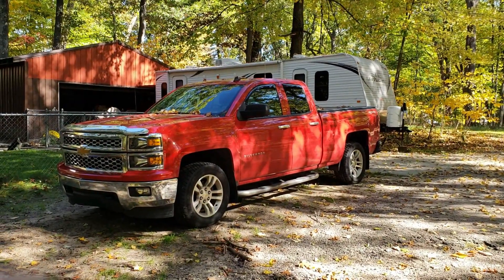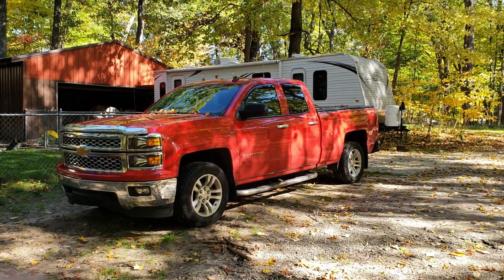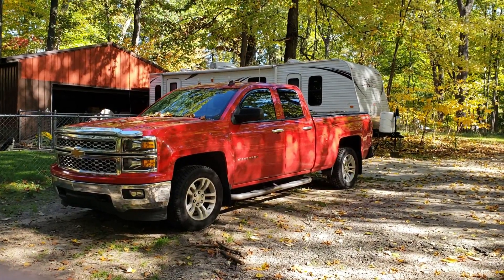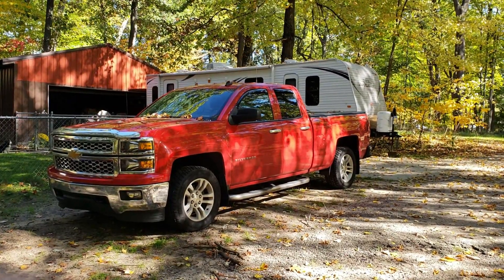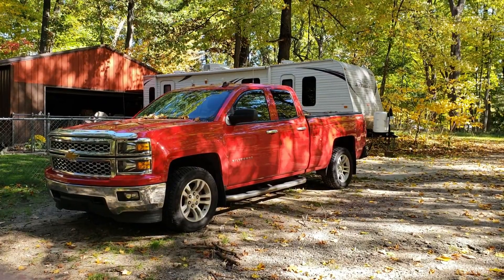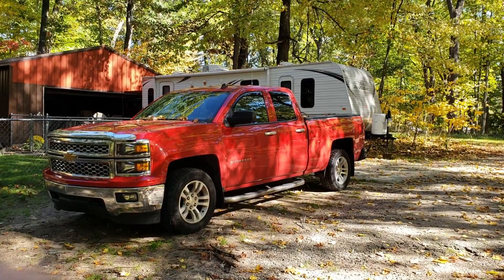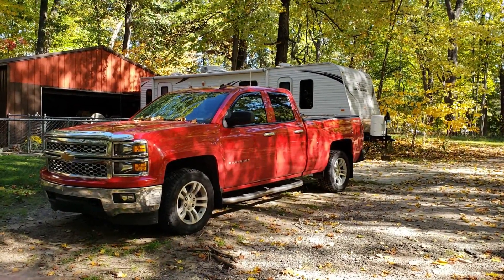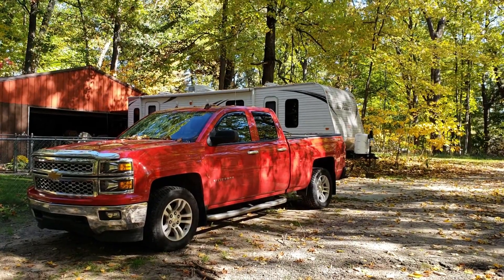My tow vehicle is a 2014 Chevy Silverado 1500, a half-ton with the full towing package, minus the mirrors which I picked up as an aftermarket addition. This particular Silverado does really well towing that 30-foot trailer — we've already taken it down to Florida during the 2017-18 winter and it did very well going to and from Michigan.